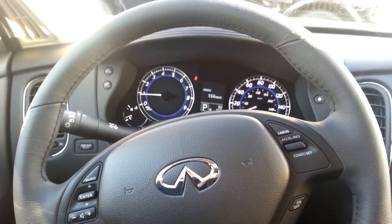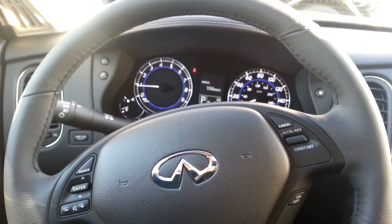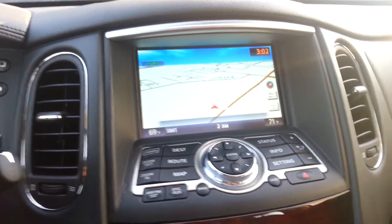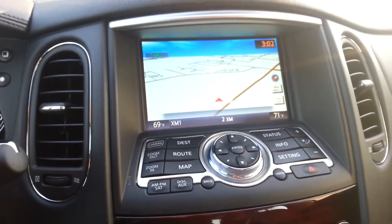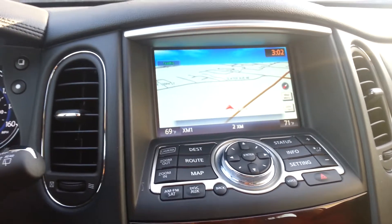This is Eric at Infinity of Kirkland. I received your email about the voice recognition system and how to program it while the vehicle is in motion. When the vehicle is in motion you cannot press all the buttons for the navigation system. There is a lockout safety feature so that you're not distracted by pressing the buttons. But there is an alternative way to program the navigation system while the vehicle is in motion.